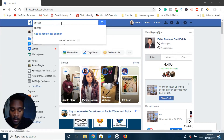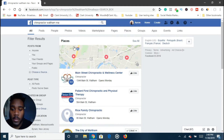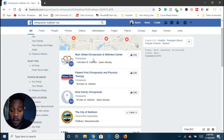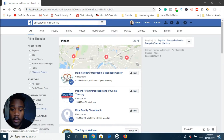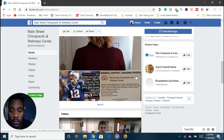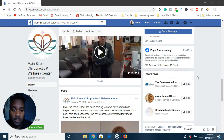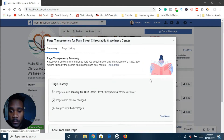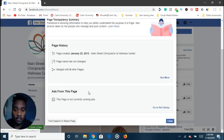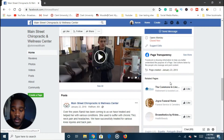Let's say I want to go after chiropractors. You type in 'chiropractors' and then the area you're in — in this case, Waltham, Massachusetts. You can see all the different chiropractors in your local area. This is great because they already have Facebook, so you don't have to create a page for them. You also want to see if they're posting on Facebook — their last post was January of last year, so they've kind of left Facebook in the dust. I also like to see if they're running ads. These people are not running ads, so they're definitely missing out.